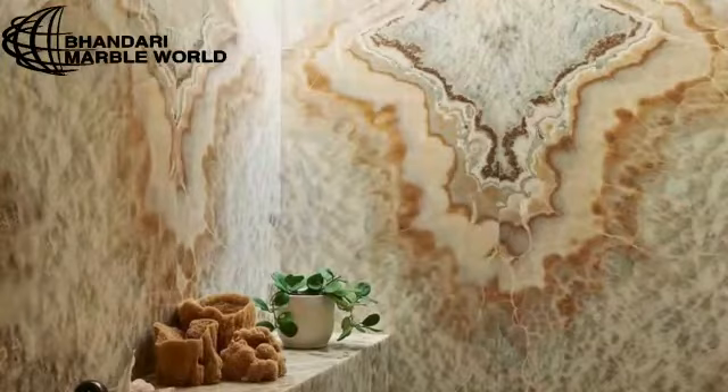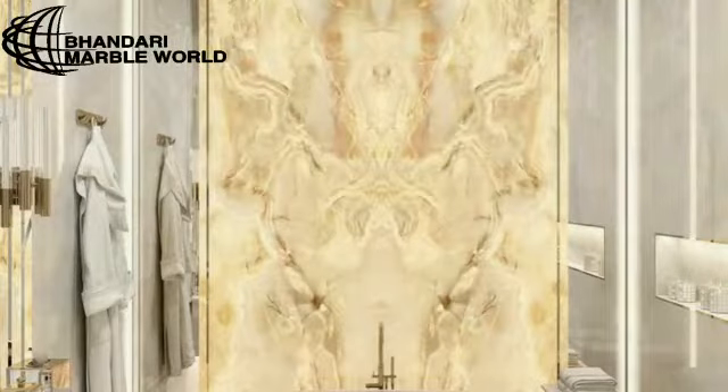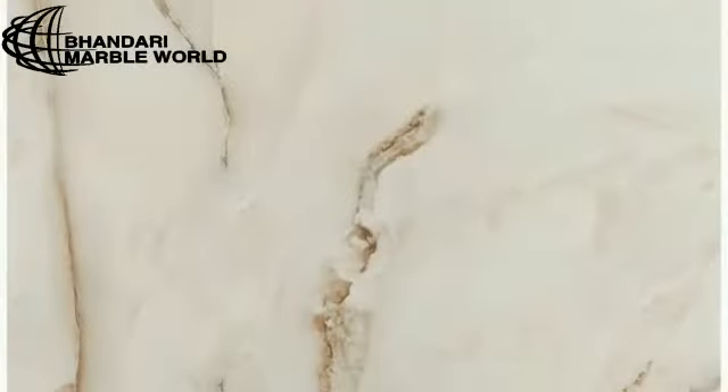The value of Onyx also depends on the process and the craftsmanship that it goes through. We personally invite designers and architects to find exclusive quality of stone for all types of projects.